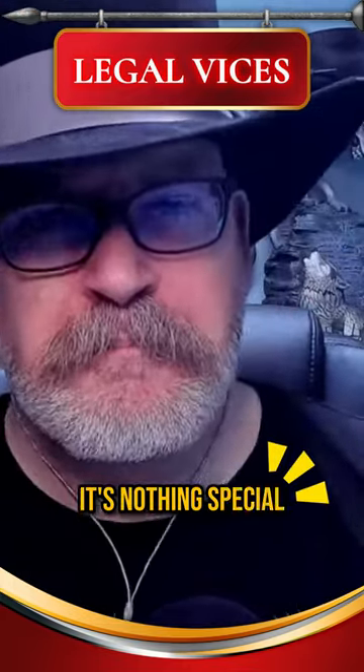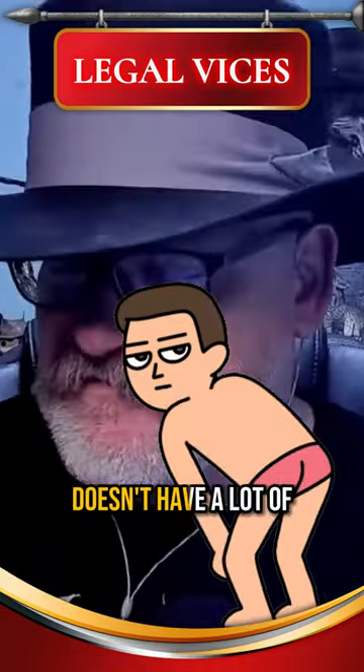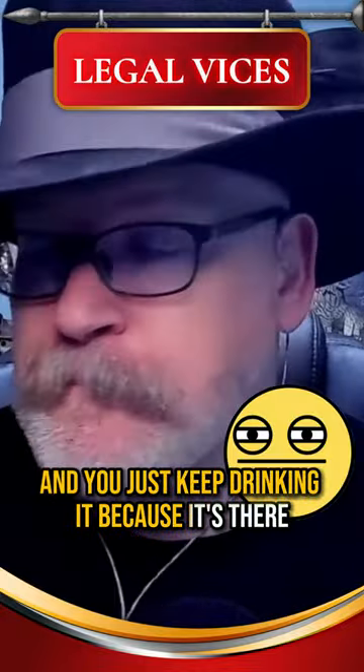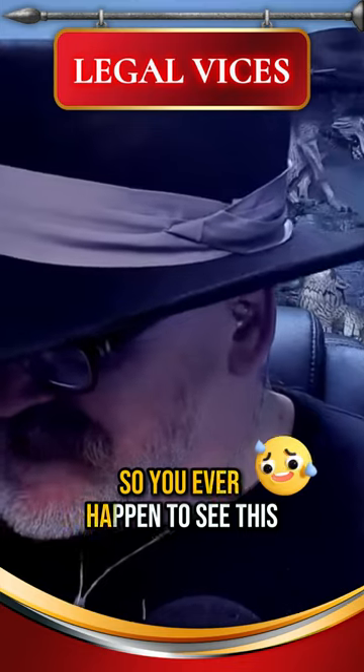It's nothing special, but it's not bad. I have no idea how much it costs or even where to buy it. It doesn't have a lot of body to it. It's just one of those things you drink and go, 'hmm, okay,' and you just keep drinking it because it's there. Sorry, Lusty Claw people. If you ever happen to see this — we'll be right back.